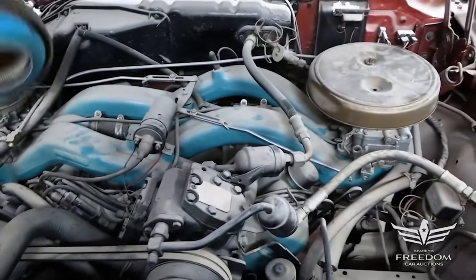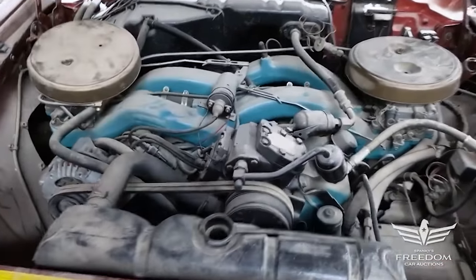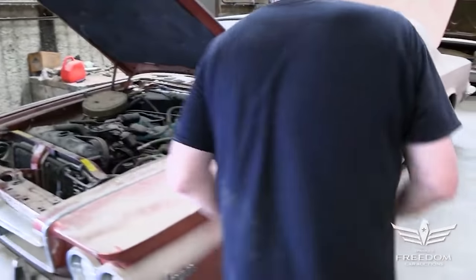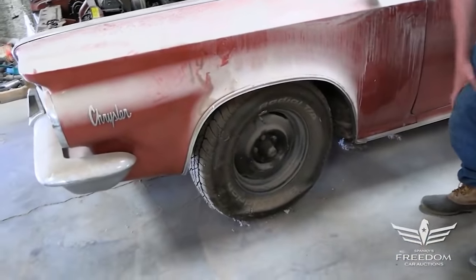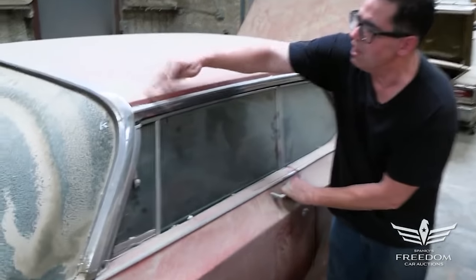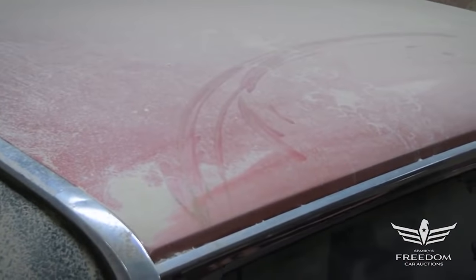These are the original air cleaners — they're metal, not reproductions. This is an air-conditioned car from the factory. Very, very rust-free. It's got big drum brakes, heavy-duty suspension, which of course was part of the 300J package. Inside, the dust — I love this dust because it's just patina. It's honesty. And there's no rust on this car. We'll show you that in a second with our magnet.